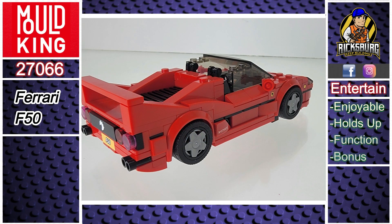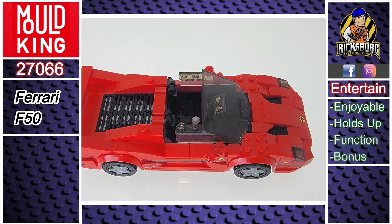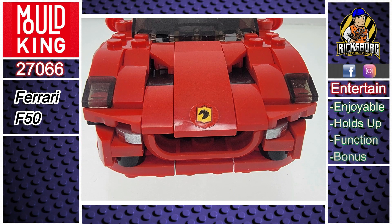When it comes to entertainment value, I had a great time building this set. There were a few one-stud connections, but they stayed put just fine.